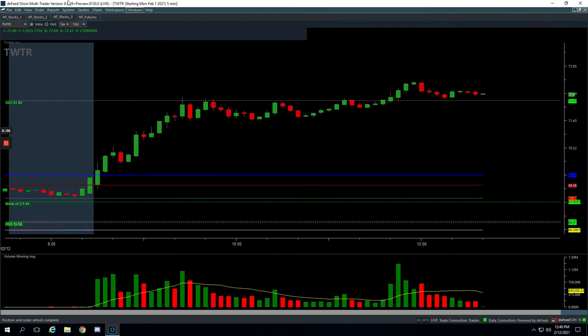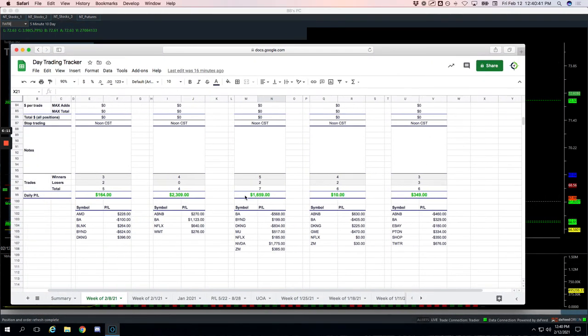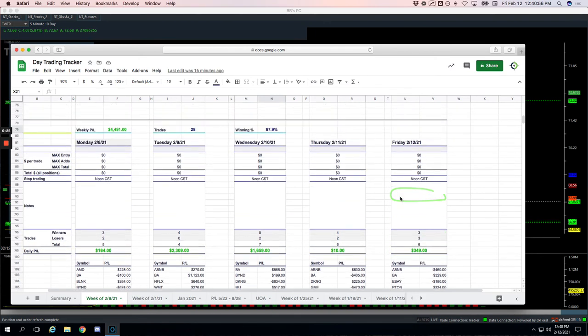Plus $99 for the day. Let's take a look at our week — had a nice week overall. On the runners: positive green Monday, nice big day Tuesday, nice big day Wednesday, small day Thursday, and a decent day today for plus $349. So for the week on the runners, plus over $4,400. Nice win rate as well — 67.9%. The volume runner setup we've added has certainly added some profit as well as some higher-probability trades to our runners.